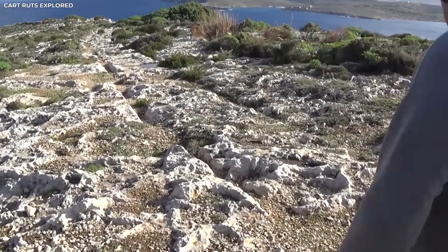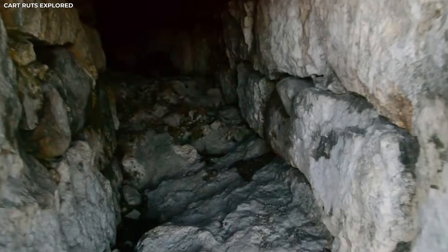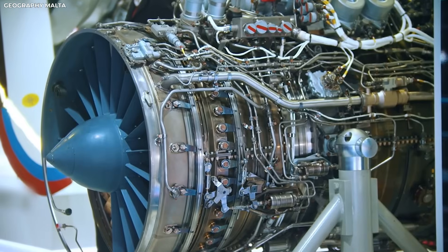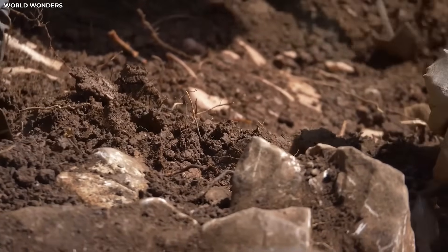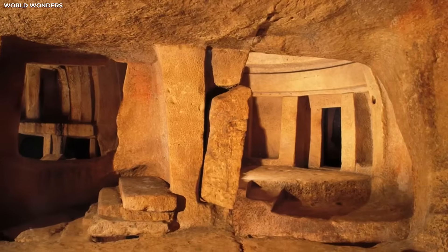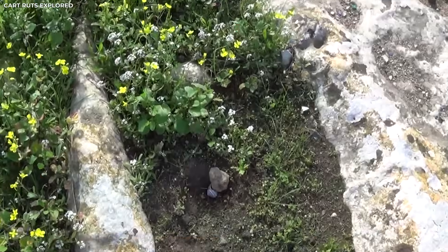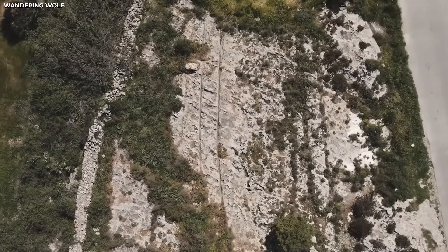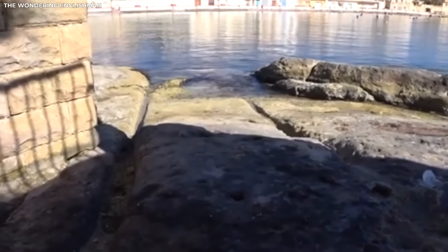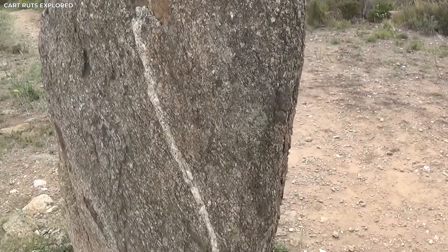That one fact stumped experts for years. How did people carve such smooth tracks through stone thousands of years ago, before we had tools or engines? Experts found that the answer is inside the rock itself. For all its strength, limestone has a secret: when it gets wet, it gets soft and almost clay-like. When put under stress, its structure gives way, slowly changing shape with each load that passes through it. It gets hard again when it dries, locking any shape that is pressed into it.